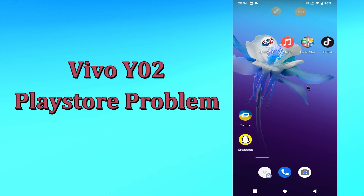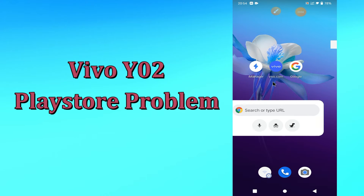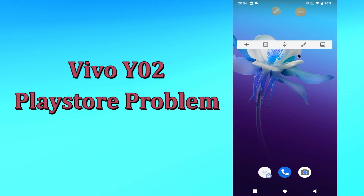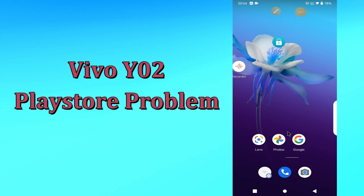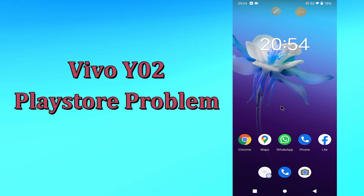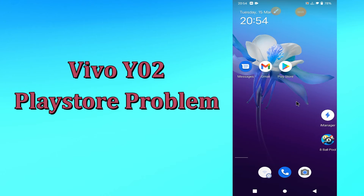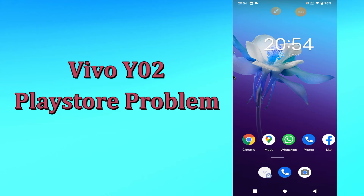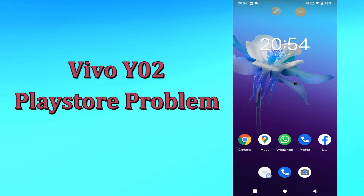Hi everyone, today in this video I'm gonna show you how you can solve the Play Store problem in your device, Vivo Y02. If you're having any issue like your Play Store is not opening or is not working, I'll tell you a few tips and tricks that you can use to fix it. If you are new to my channel, don't forget to subscribe and press the bell icon. Watch the complete video and learn how you can fix it.